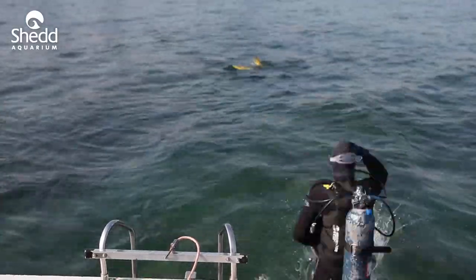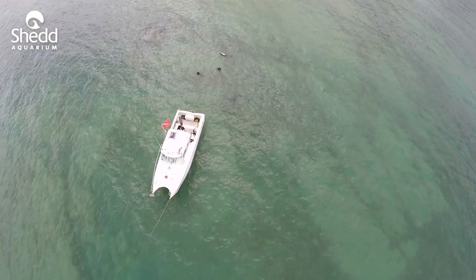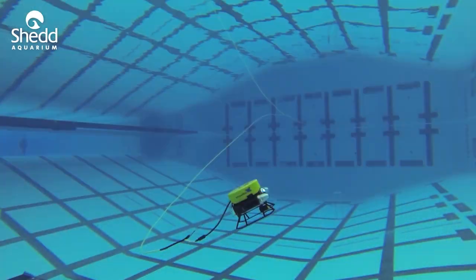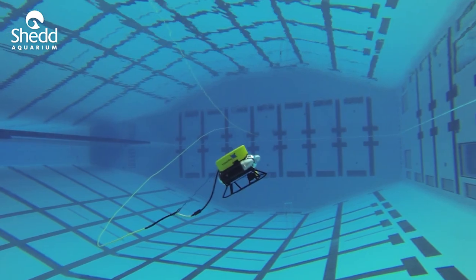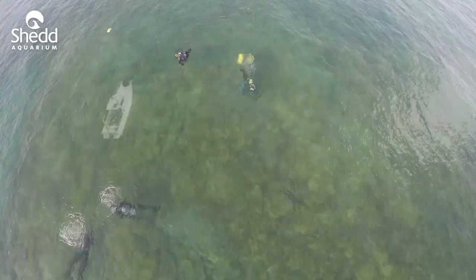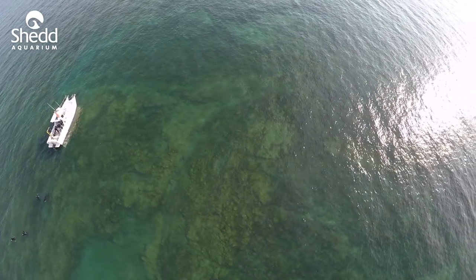We're using drones, or UAVs — unmanned aerial vehicles — to fly overhead and survey the rocky outcrop. We've also used an ROV, a remotely operated vehicle that SHED has. This is an underwater submarine that we can control from the boat to do surveys as well. So we're using all of these different types of methods to figure out what's down there, what the geology looks like, what's living down there, and what we should do about it.